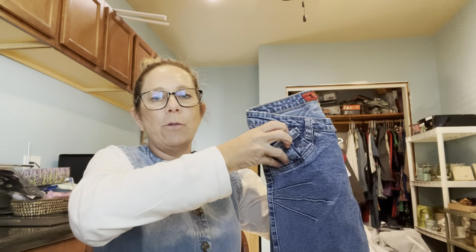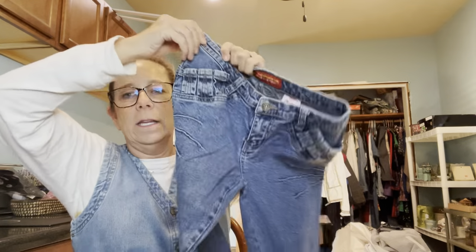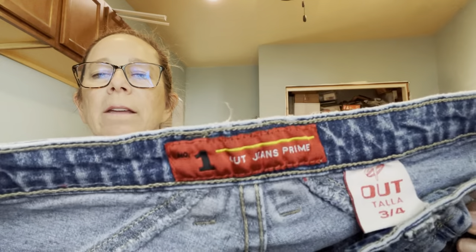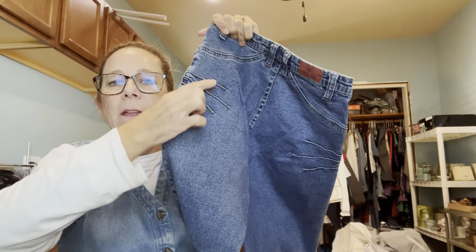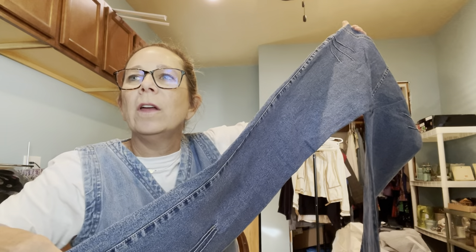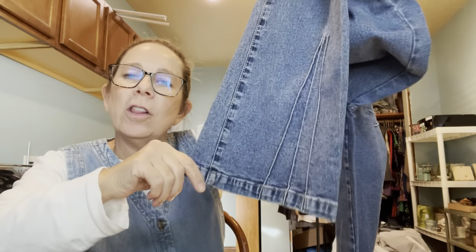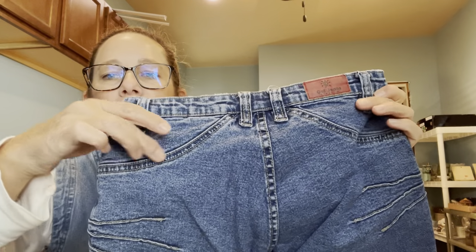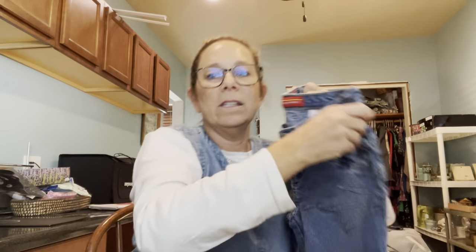Then I grabbed these jeans. I don't normally pick up jeans because everyone fits differently, but I can't resist them. These are tiny — like a junior size three or four. Look at the detail: they have these starbursts on the front. There's a vintage tag, and look at the back detail too. These are flares — let's not call them bell bottoms, let's call them a flare. They have this really cool yoke detail at the top. Very, very cool.